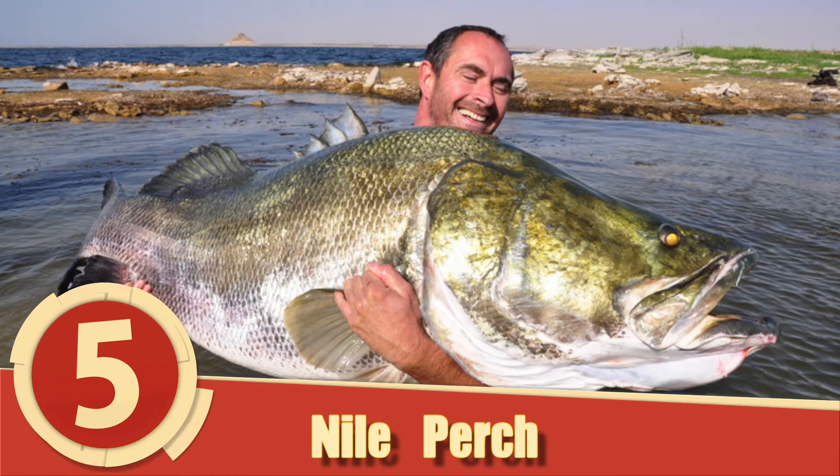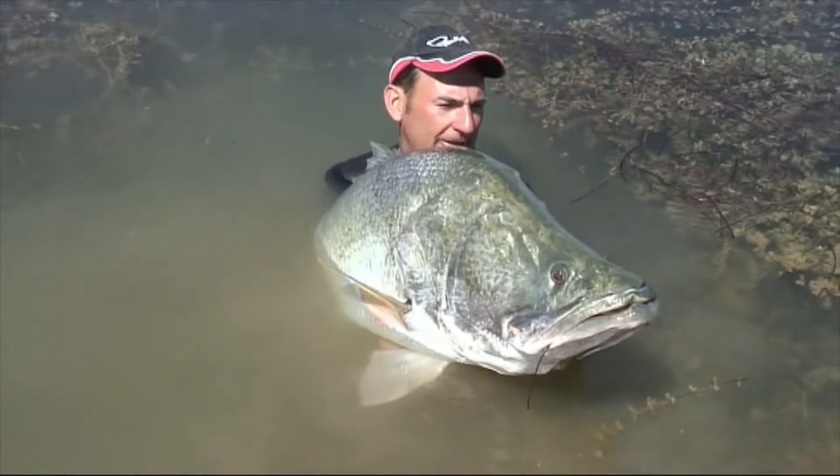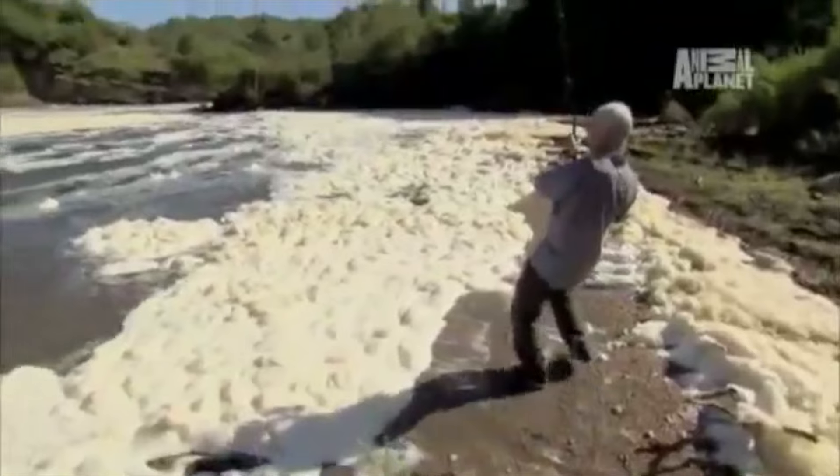Number 5: Nile Perch. The Nile Perch is native to the freshwater lake and river systems throughout Africa. However, the perch was introduced in the 1950s into one of Africa's great lakes.